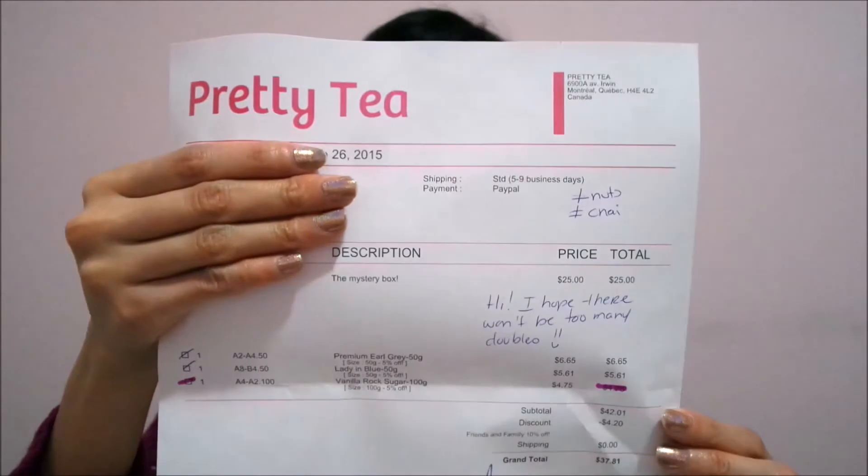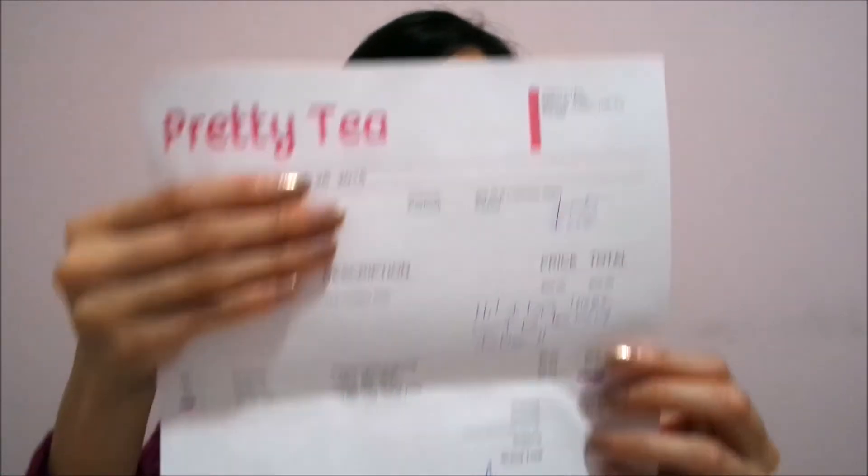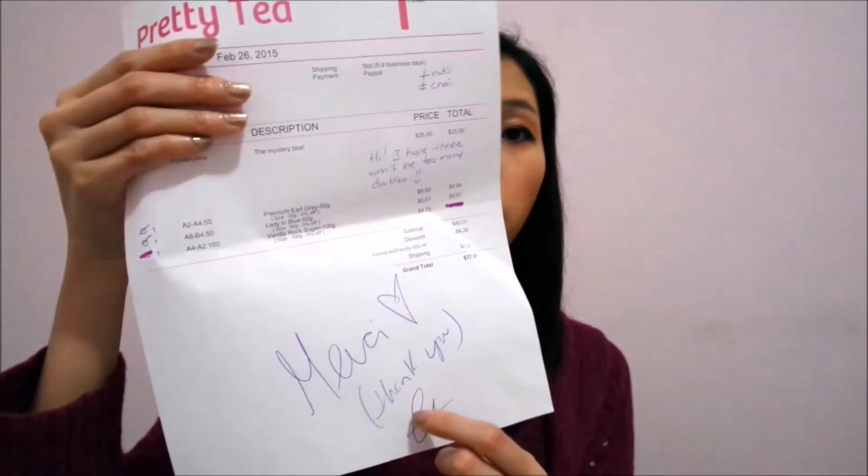On the invoice, once again, she did write a personal message — noting no nuts, no chai, normal. And it says, 'Hi, I hope there won't be too many doubles,' and of course a thank you at the bottom. I love personal little messages on invoices because I always find that it adds a nice personal touch.